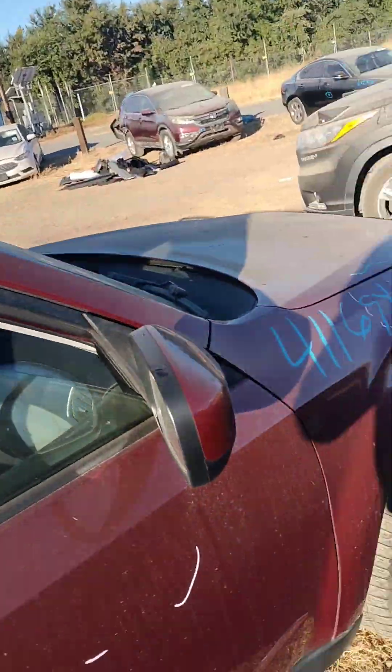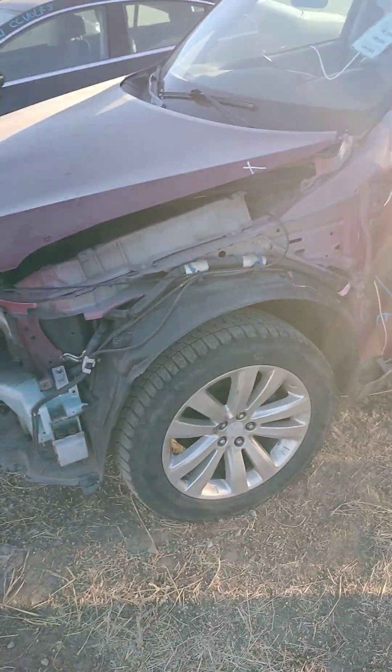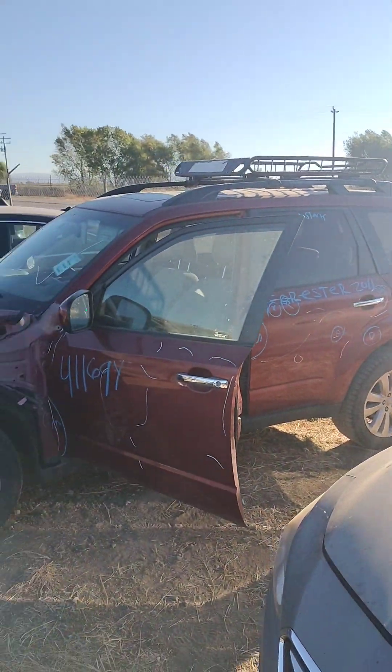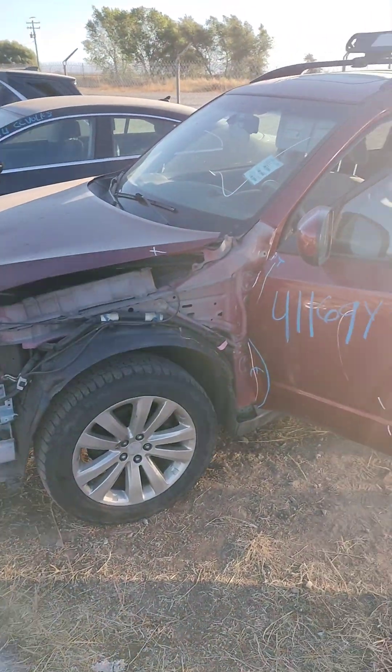This is stock number 41169Y. This is a 2011 Subaru Forester — it does have a key and it does start.